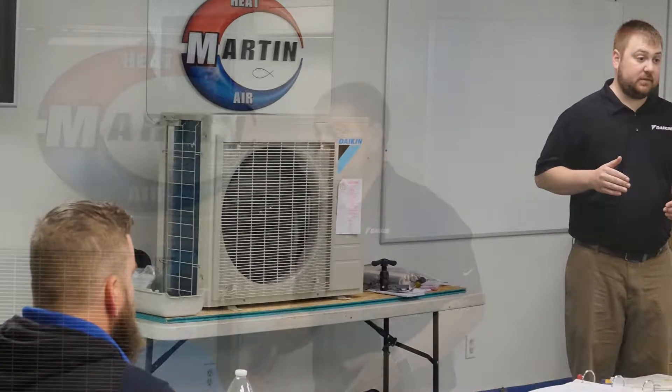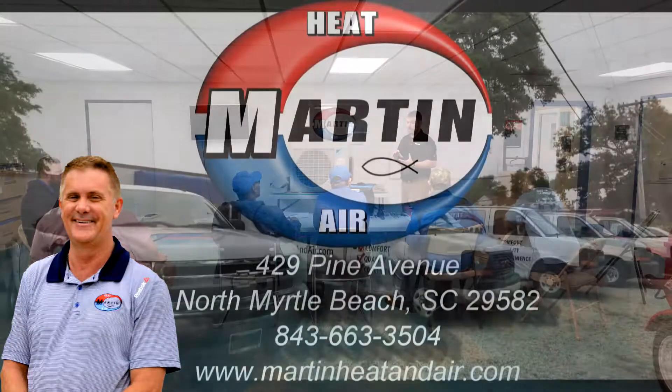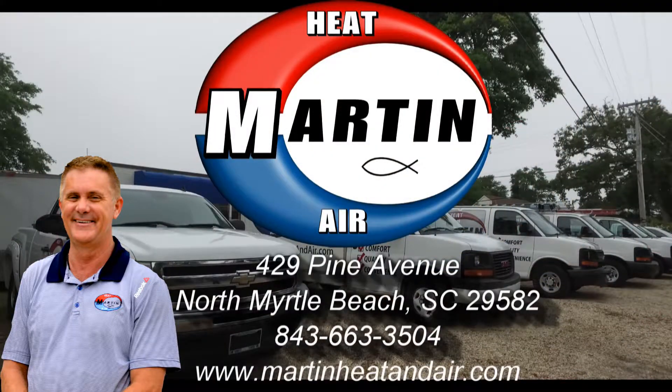Working with manufacturers and keeping our orders and our inventories current makes a big difference when they respond to our needs. Martin Heat and Air — one of the leaders in their field.